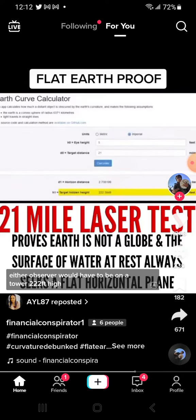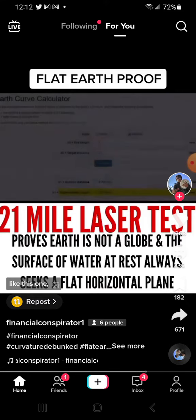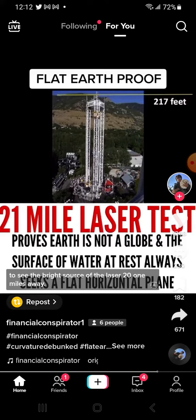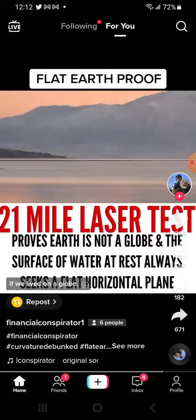Accordingly, under the globe, either observer would have to be on a tower 222 feet high, like this one, standing on top of the beacon at the very top, to see the bright source of the laser 21 miles away, if we lived on a globe.